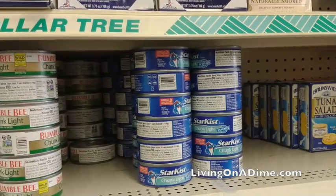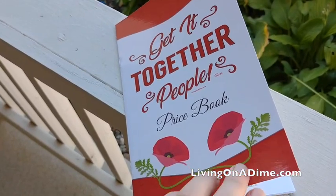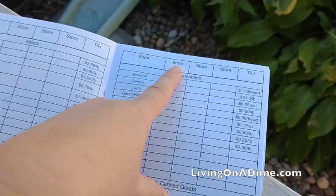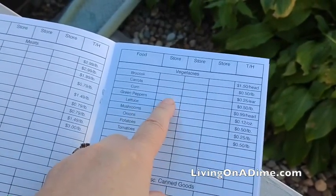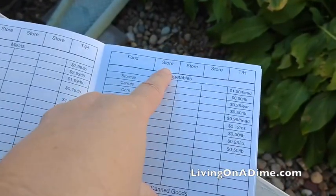Tuna fish. You can get this cheaper on sale at Kroger for around 60 cents every three or four months. If you get our price book, you can keep track of when things go on sale — this is how you know which store has the best items on sale. But tuna, if you don't have it on sale for 60 cents, a dollar is a really good deal.